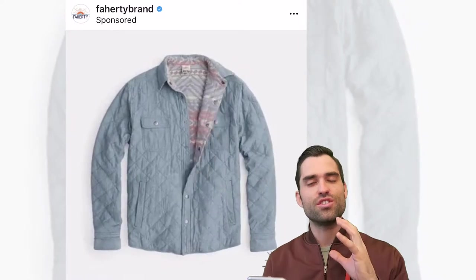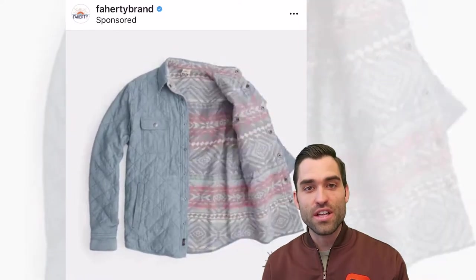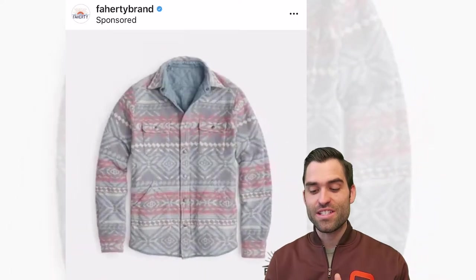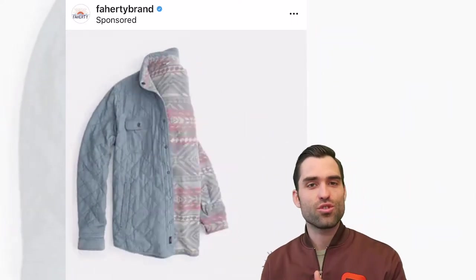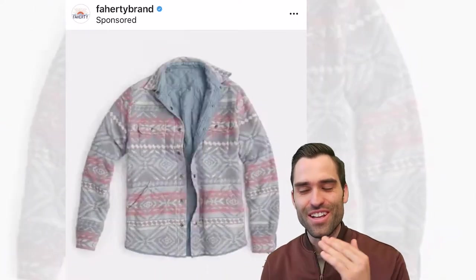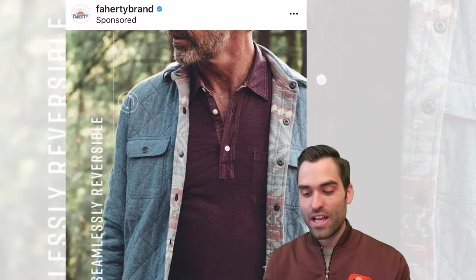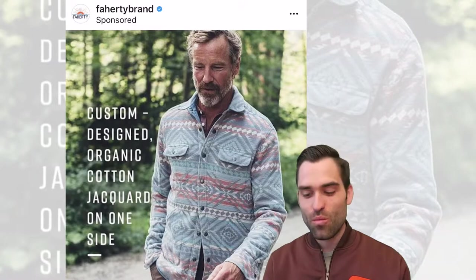I'm telling you, this is just wonderful advertising for this product. You cannot help but see this thing go inside out and not scroll through to see the next image — you just have to do it. If you scroll, you then see him wearing it, you then see it the other way, him wearing it.